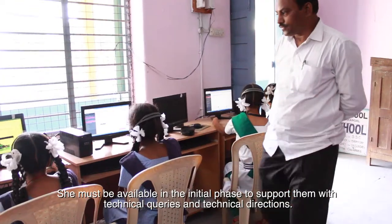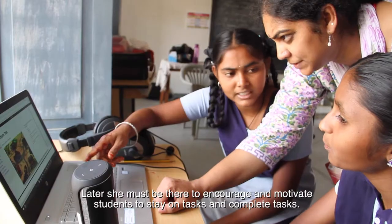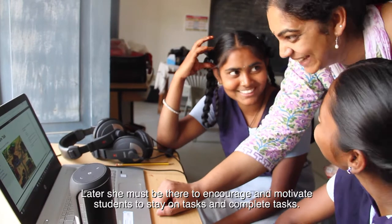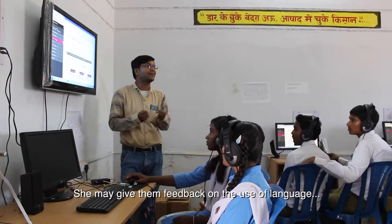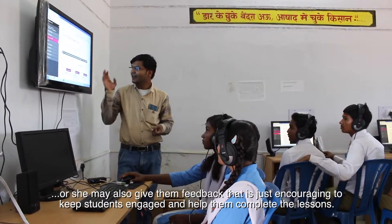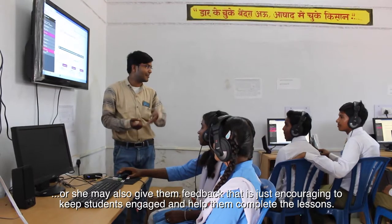The teacher must be available in the initial phase to support students with technical queries and directions. Later she must be there to encourage and motivate students to stay on tasks and complete them. Lastly, she must also be available to give students feedback on their work — feedback on the use of language, or encouraging feedback to keep students engaged and help them complete the lessons.